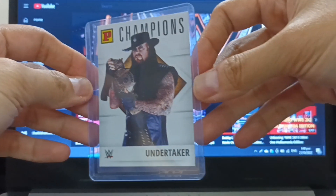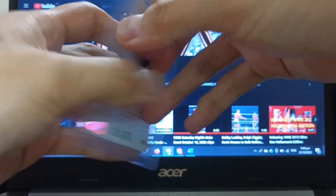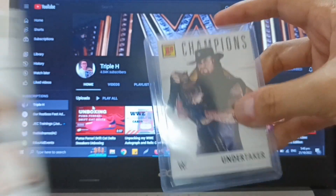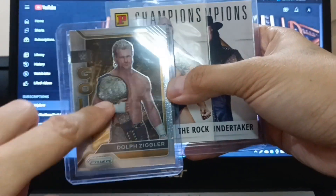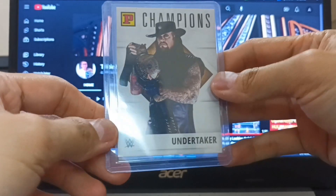Looking back at history, The Undertaker holds the championship belt in this card, instead of draping it on his shoulder. Definitely a unique looking card among these champions.